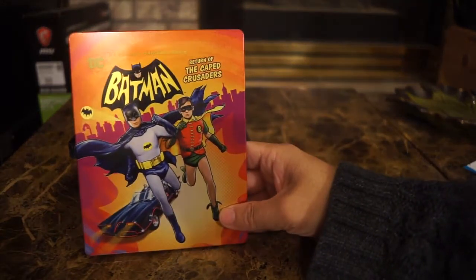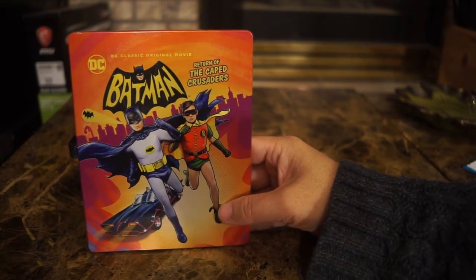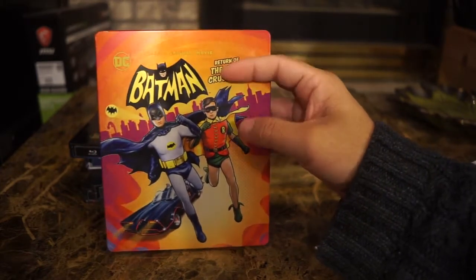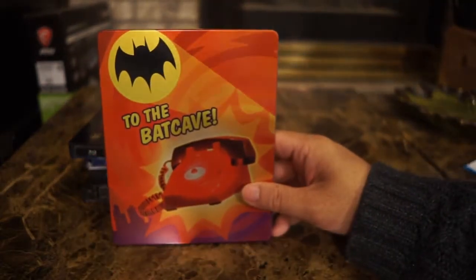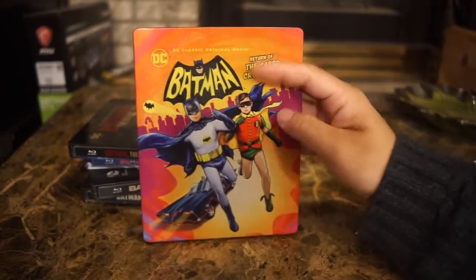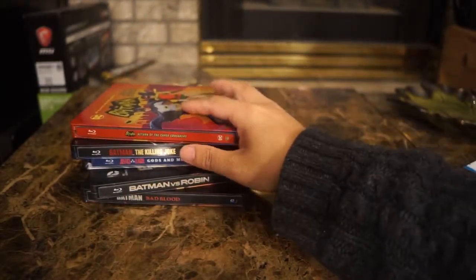Next we have Batman: The Return of the Caped Crusader. This is an animated Batman based on the 1960s cult classic television show, voiced by Adam West — I believe it was one of his final films before he passed away. It also featured Burt Ward returning to voice the iconic characters. The back says 'To the Batcave' and features the Batphone and the bat signal. I really love the glossy artwork on the front — I do prefer glossy steelbooks.